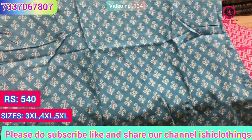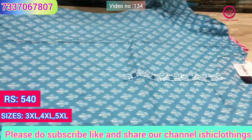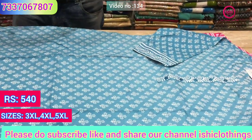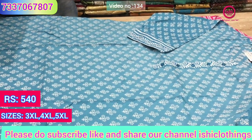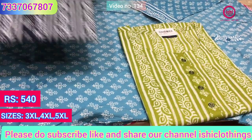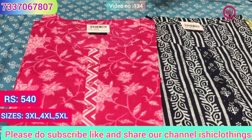Again in the same range of 540 — a very pure cotton, lovely print, very good for office wear. Size available at 3XL, 4XL and 5XL in this also. You find some different prints — this is one print, and there's another one. All lovely and all different prints, all in the range of 540.